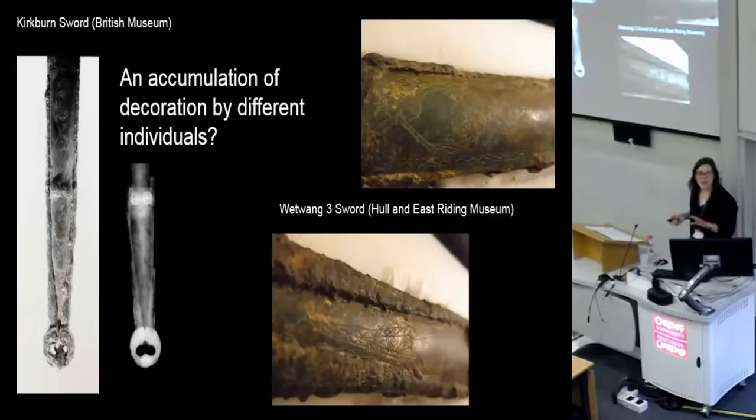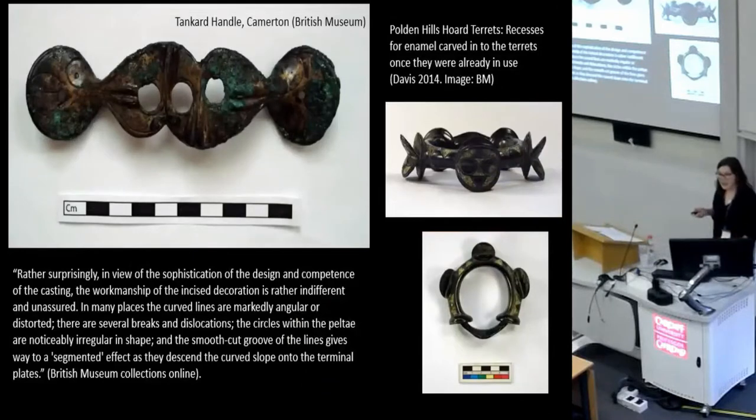I also noted an accumulation of decoration on some objects. This has already been noted on the Kirkburn scabbard, where the bottom section is very differently decorated from the top. I found it on the Wetwang 3 sword as well, where this wibbly-wobbly decoration was possibly added to the scabbard at a different time from the very confident original decoration. This accumulation of decoration over time is noted elsewhere in Britain too — these terrets, looked at by Mary Davis, have little enamel-filled cells that were added at some point in the terret's life rather than cast in.